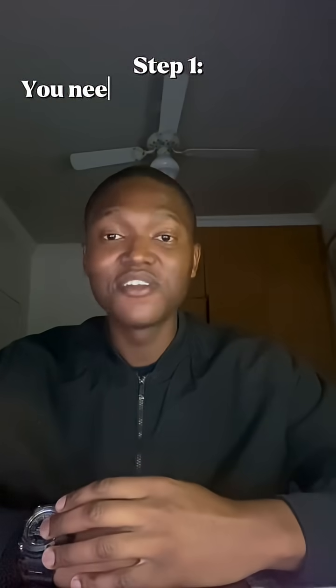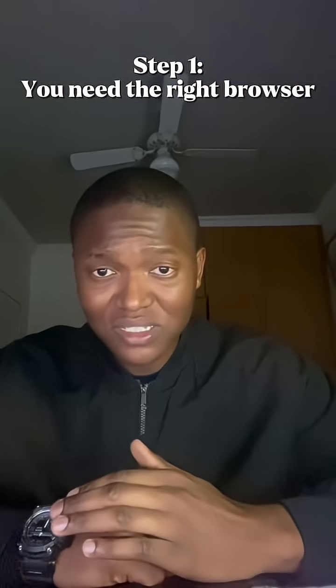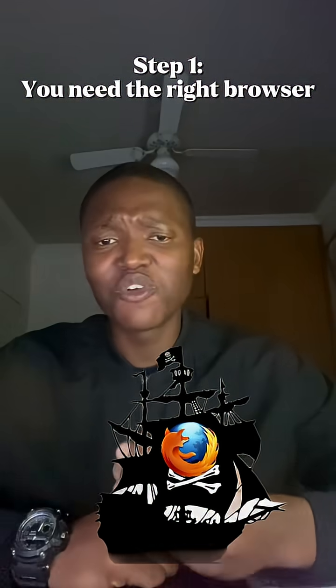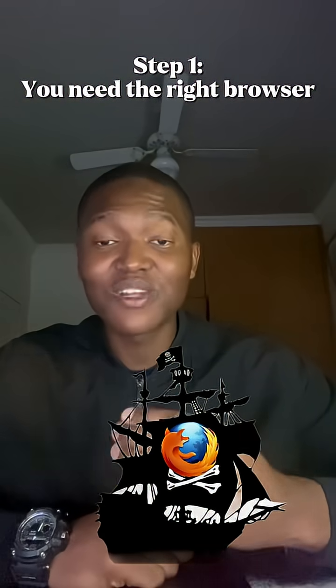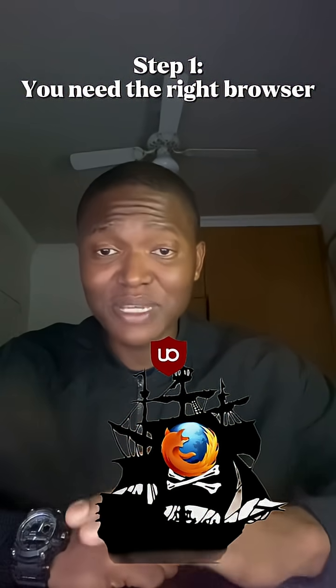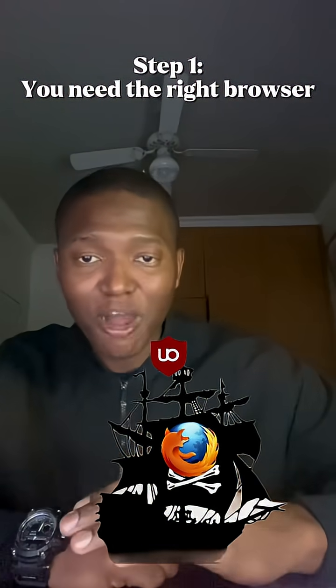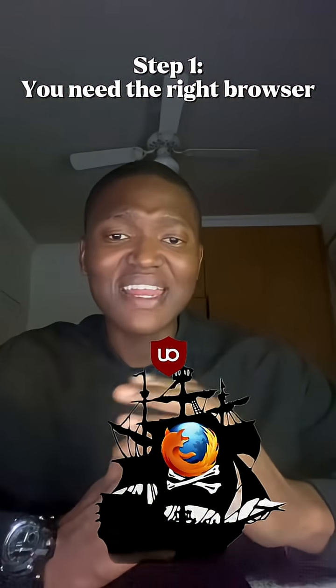Step one, you need the right browser. Don't just use any browser. I'd recommend that you download Firefox. It's a non-Chromium browser packed with privacy perks, and it works perfectly with uBlock Origin, which in my books is the best ad block app that wipes unwanted trackers, pop-ups from your screen, and ads.